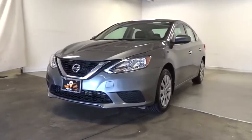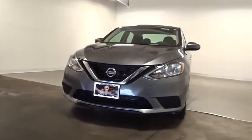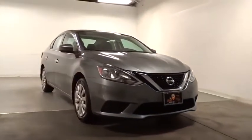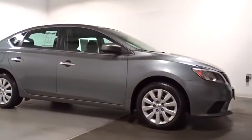Take a ride in the 2017 Nissan Sentra. With its spacious and versatile interior and stellar fuel efficiency, the Nissan Sentra is the obvious choice for anyone who wants to enjoy a stylish and comfortable ride.